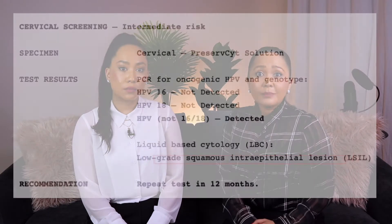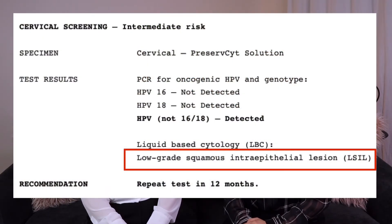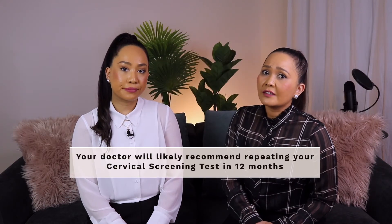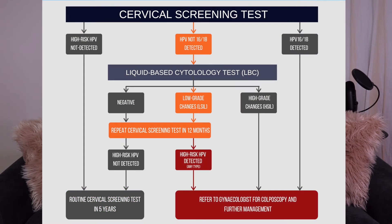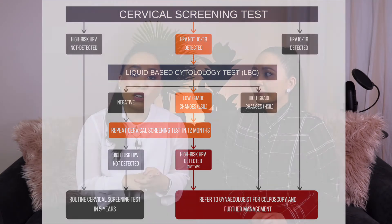If your liquid-based cytology test shows low-grade cervical cell changes, your doctor will likely recommend repeating your cervical screening test again in 12 months' time. If, however, after 12 months your next cervical screening test detects the presence of HPV not 16 or 18 again — meaning you have a persistent high-risk HPV infection — your doctor will refer you to a gynaecologist for a colposcopy.